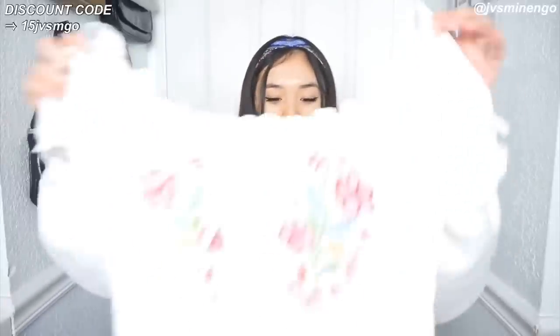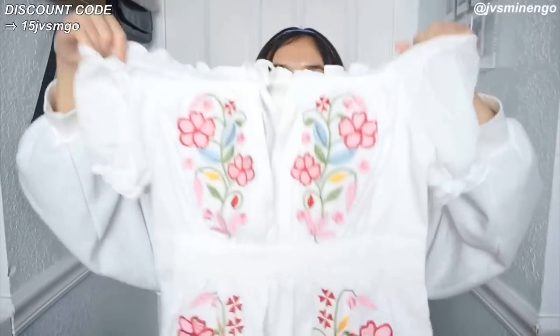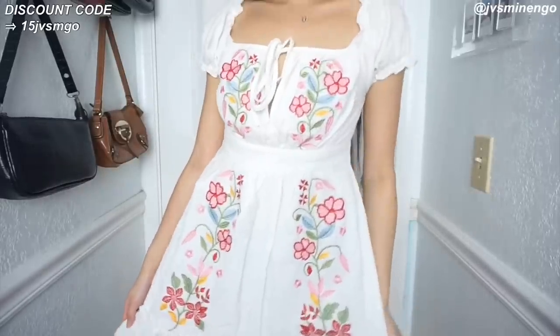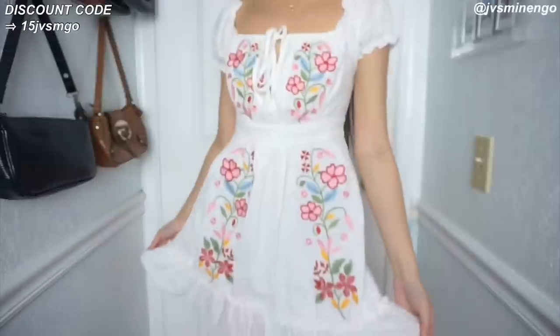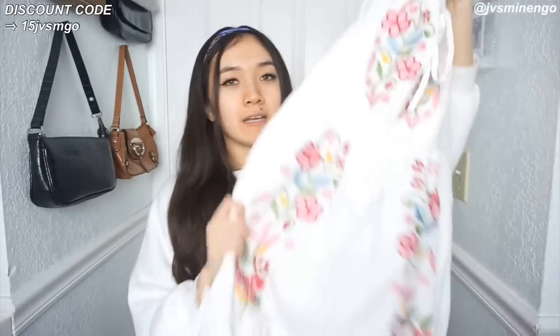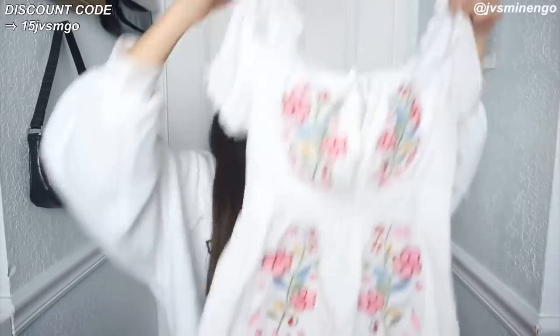The next thing I got is a dress - it's such a nice white dress with flowers embroidered into it. It's a really beautiful piece. It's slightly too big on me but I could probably adjust it. I love that it's embroidered rather than just printed on - embroidered things just feel like nicer quality. It's a really nice ditzy style, very flowy, with the flowers going all the way down. You guys should definitely check it out - I'll link it down below.